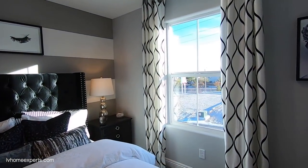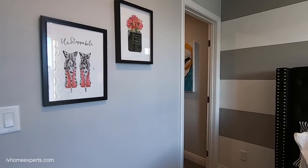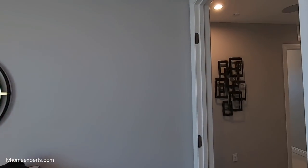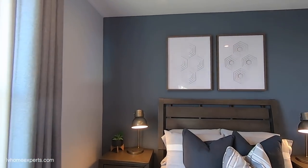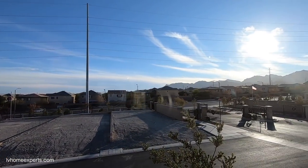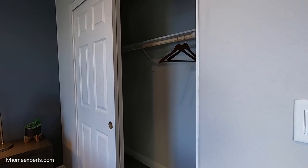Coming into one of the secondary bedrooms — bedroom three or four. Eight-foot ceilings on the second floor. There's a walk-in closet and room for a queen-size bed. You've also got two ceiling fans with lights. From the window you can see this is a gated neighborhood, and right across the road is Providence, another master-planned community — two master-planned communities right next to each other.